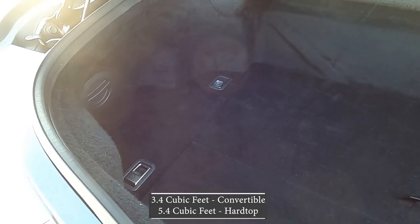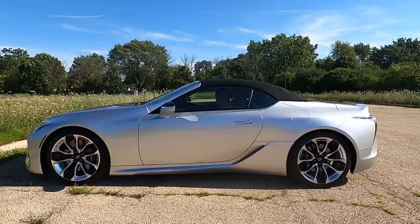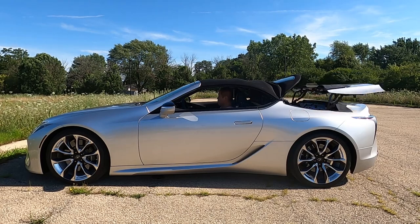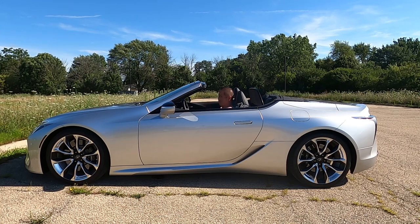Because this is a convertible, the trunk in the back is a little bit smaller than the hardtop's trunk, but it's still wide and deep enough to fit two or three bags. To fold down the convertible soft top it only takes about 15 seconds. According to Lexus, you can fold it up or down even while driving up to 30 miles per hour, which is quite fast. I'm keeping the top on right now for sound quality, but I'll test it with the top down a little later.